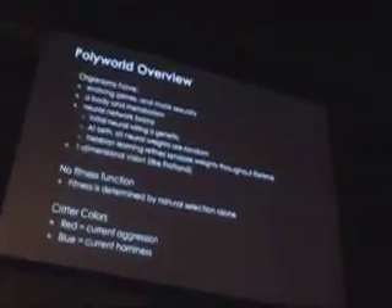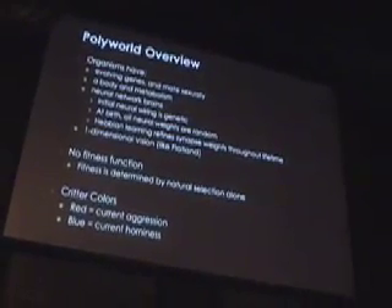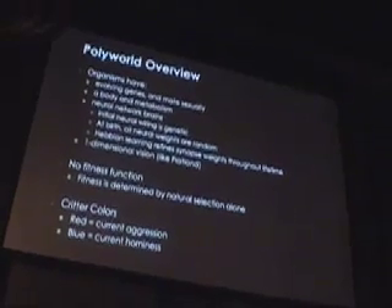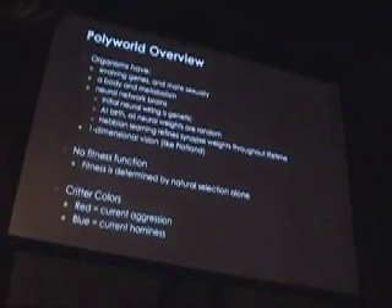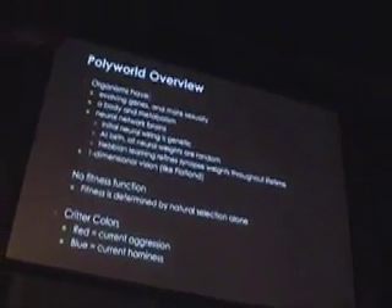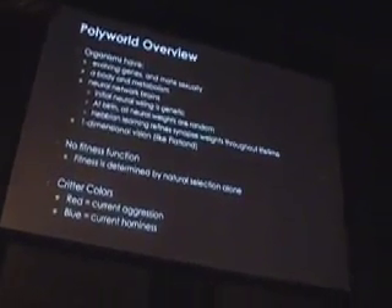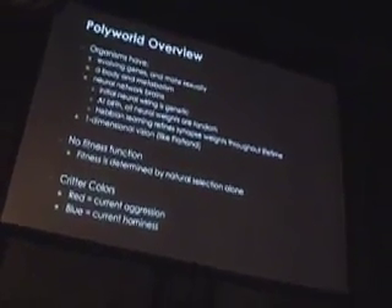Here's how things work. The critters have a metabolism, they eat things, and they have a little strip of pixels as their vision — like Edwin Abbott's Flatland. The genes for each critter specify only their wiring diagram — what connections exist — not the weights on the connections. The weights are set by Hebbian learning, beginning after a baby's birth. And there is no fitness function. No cheating. Their sole objective is to survive and reproduce.